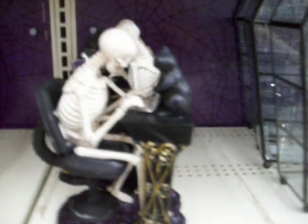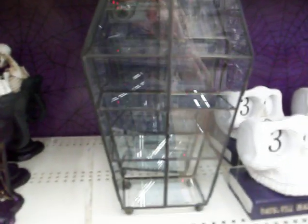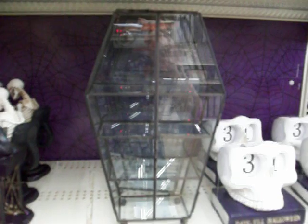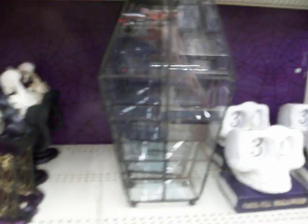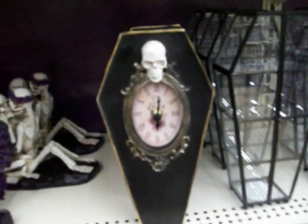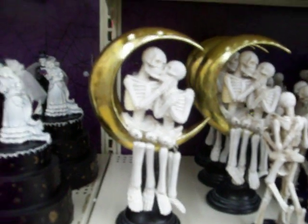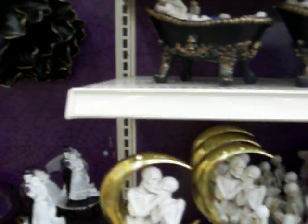Over here they have the skeleton at the computer with the black cat — oh, and this coffin-shaped curio cabinet with glass, that's neat. And this coffin clock, I like that. Oh, and this skeleton couple on a crescent moon — wow!